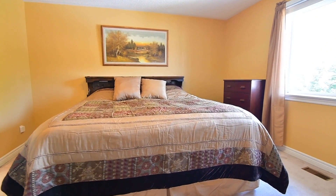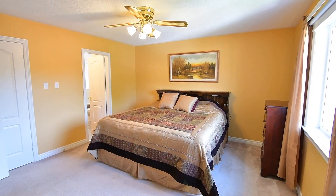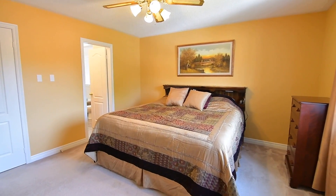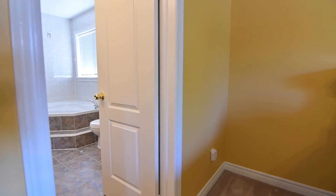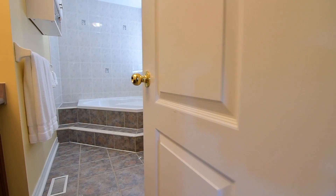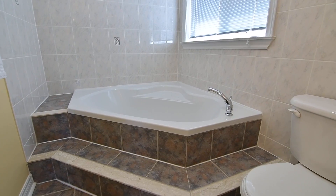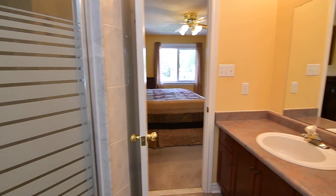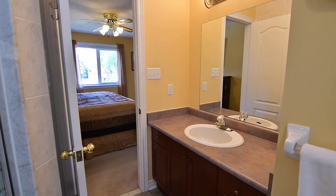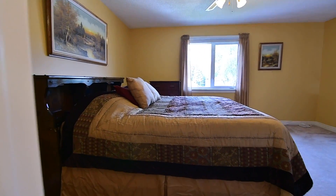The relaxing master bedroom has a west-facing exposure and overlooks the backyard, has a walk-in closet, as well as an ensuite washroom that features ceramic flooring, a step-up corner tub surrounded with ceramic tiles, and a shower area with glass door.